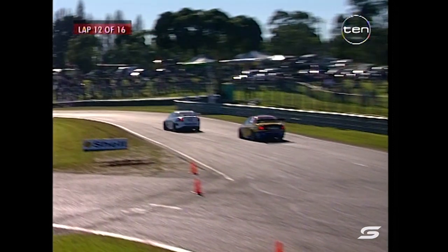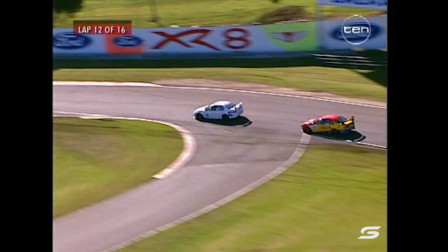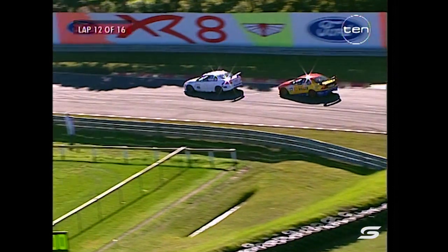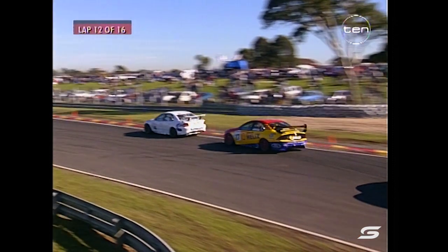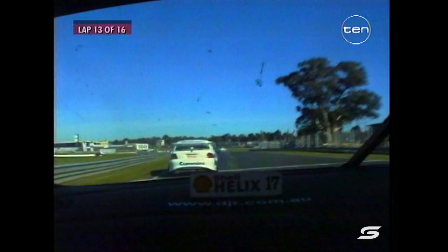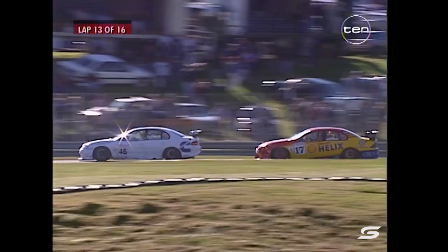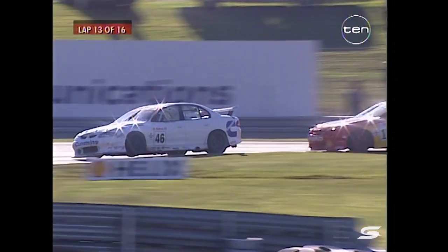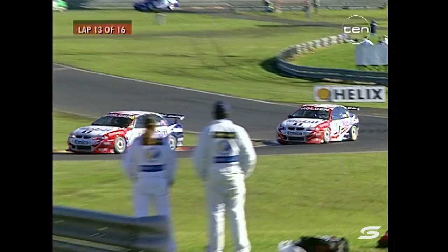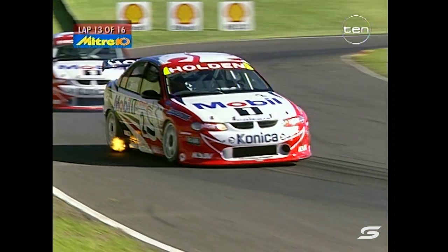Dick Johnson isn't giving up the battle. The Shell Helix team have just announced Stephen Ellery as the fourth driver. That's Larry Perkins going off circuit — I think these guys have found a faster way down to Dandenong Road! Not a bad idea for qualifying, when you think about it. John Faulkner through on Dick Johnson. Larry Perkins has come from 19th up to around 15th position — four places gained at the tough end of the field.